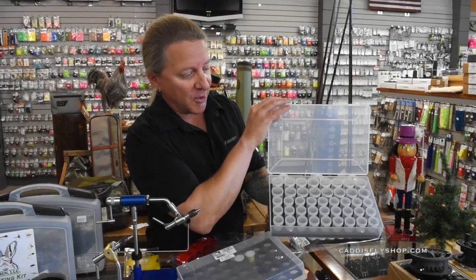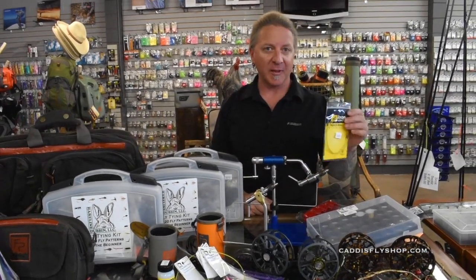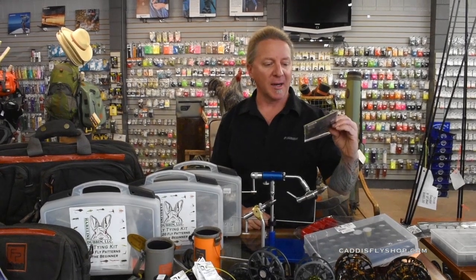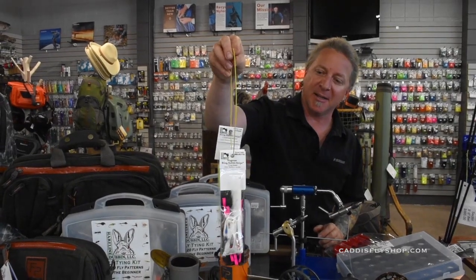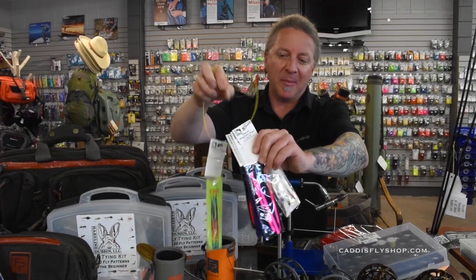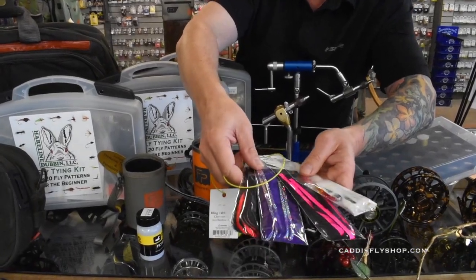Moving on to more fly tying accessories: we've got these new Bench Rings from Loon Products, which are really cool. You can organize anything on these — anything that sits in the fly shop on a peg is going to sit on this. We've also got the Bling Rabbit Strips, which are new from Hairline — great for the saltwater junkie or steelhead junkie that wants to add a little bling to their fly.